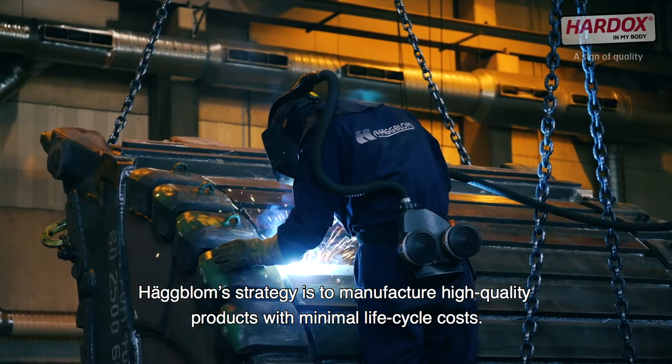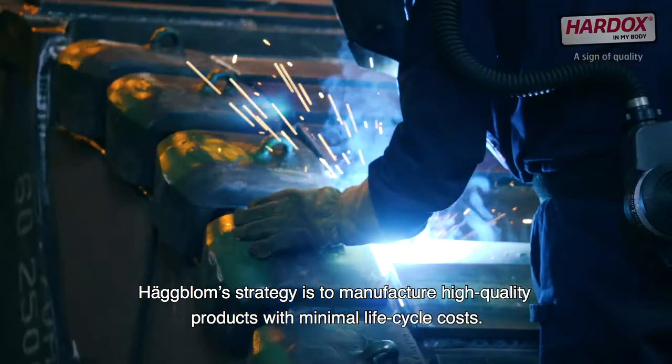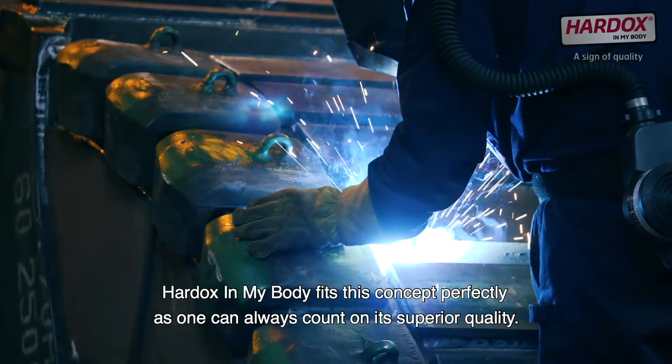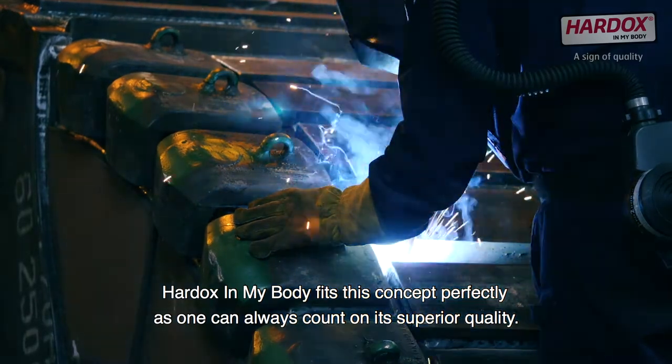Hugblom's strategy is to manufacture high quality products with minimal lifecycle costs. Hardox in my body fits this concept perfectly, as one can always count on its superior quality.